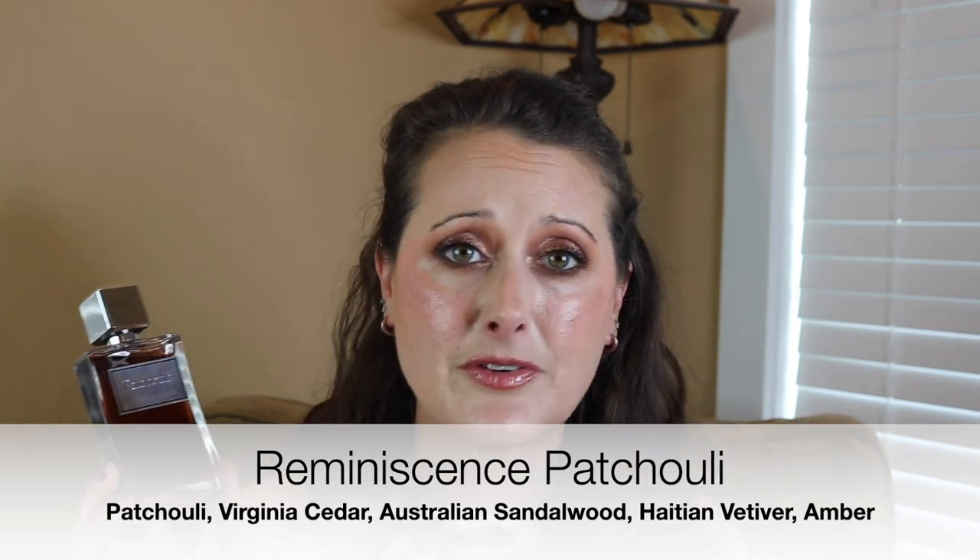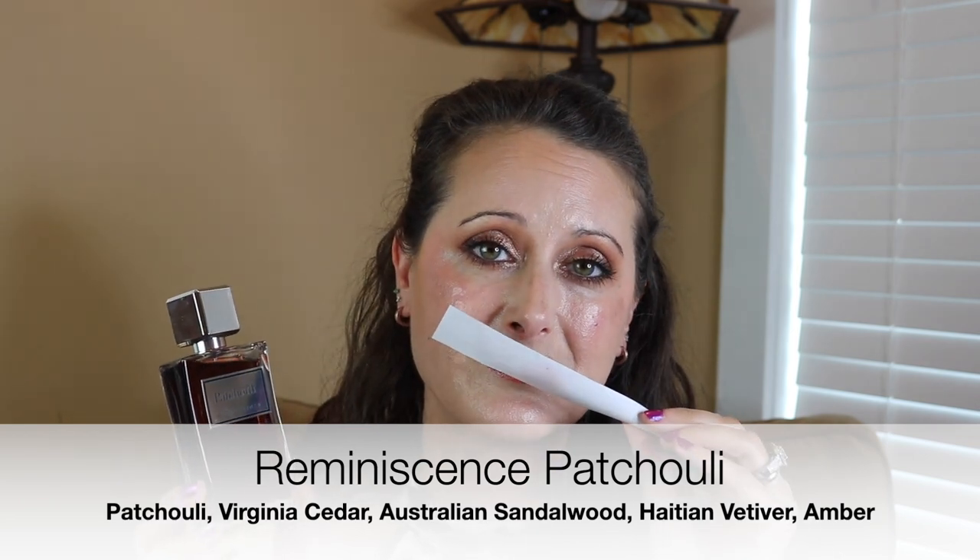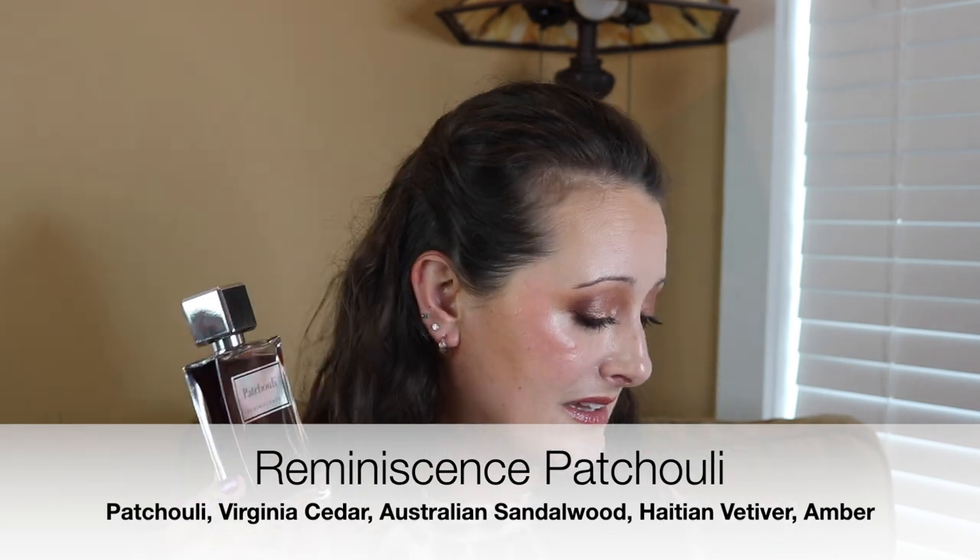She loves this perfume and scents like this are so comforting for her and for me. This is a beautiful, earthy, sweet, kind of cakey patchouli — it's amazing. You can find this one for between $25 and $30 and it's phenomenal, really really good quality.